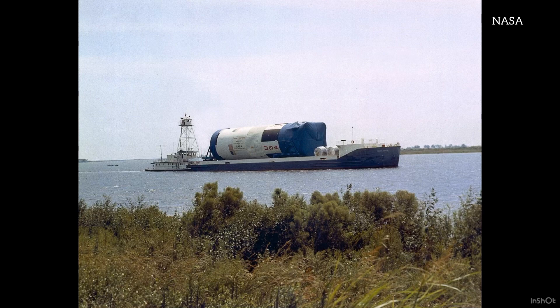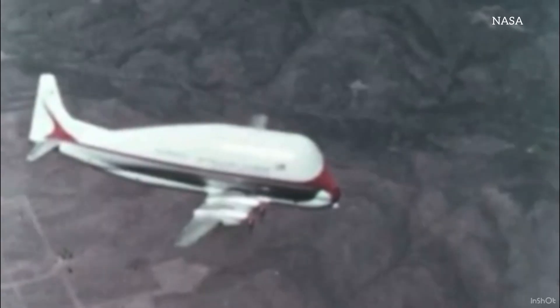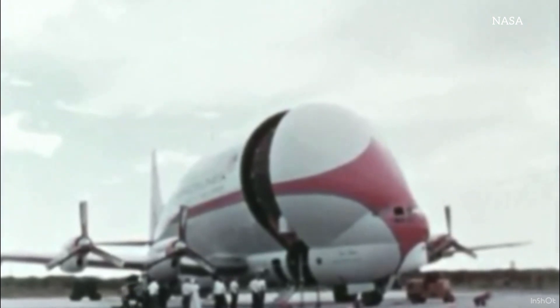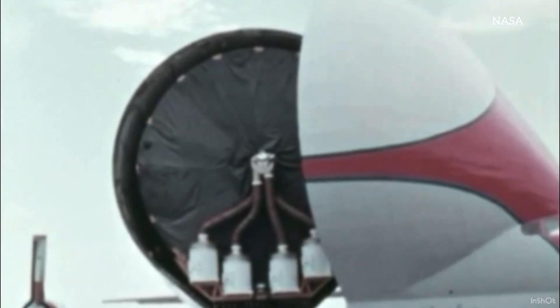Stage 1, which was made in New Orleans, was floated there on a giant barge. Stage 2, which was made in California, went south through the Panama Canal. It was checked out in New Orleans, and then it was barged the rest of the way, just like Stage 1. Stage 3 was much lighter — it was flown to Florida on these really weird-looking airplanes they called Super Guppy, and they do look like fish. They could hold five times the cargo of a regular-sized cargo plane of the era.